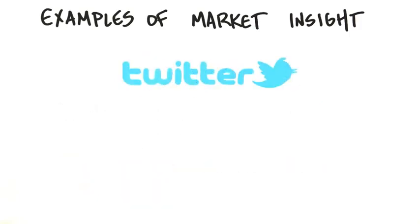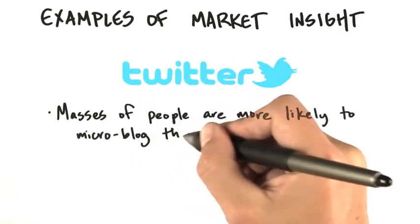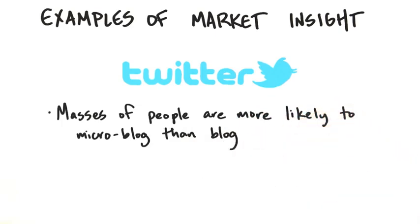Twitter is another example of market insight. Masses of people are more likely to write 140 characters than 1,000 words. Everybody was skeptical, but it turns out it plugged into something that was both a market and a human nature insight.